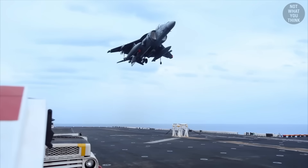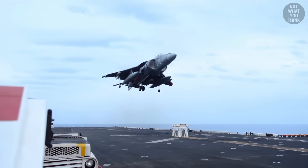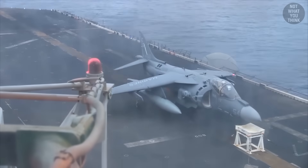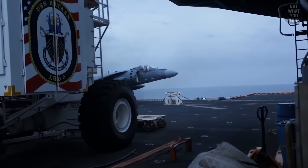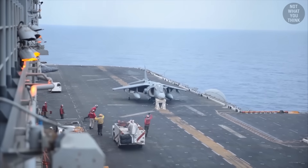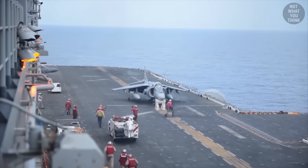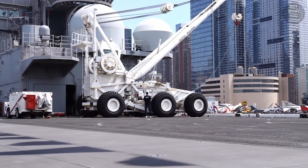Lucky for him, USS Bataan was equipped with a stool specially made for scenarios like this. With help from the control tower, the pilot was able to align the Harrier before eventually dropping the nose dead center on the stool. It's scenarios like this that necessitate the need for a massive crane, which can help move damaged aircraft out of the way.